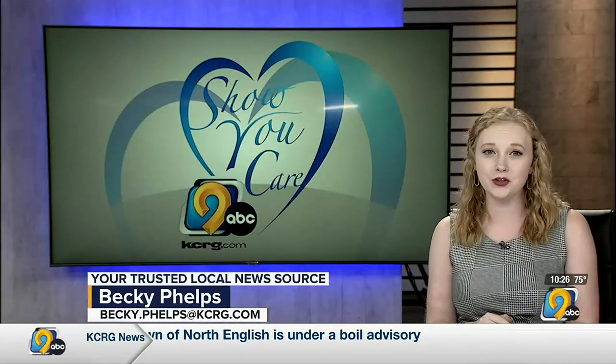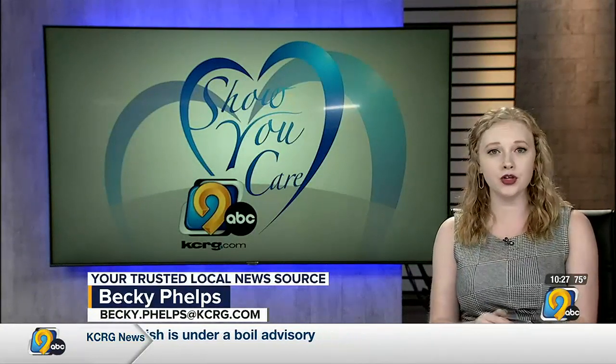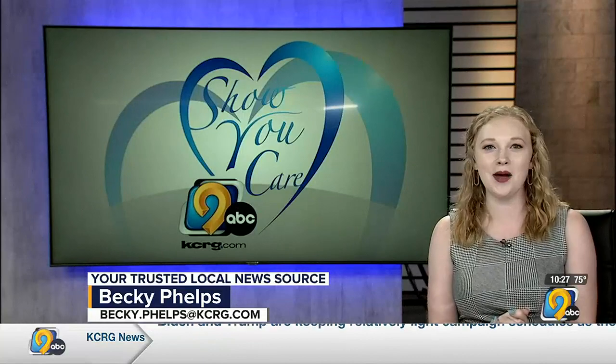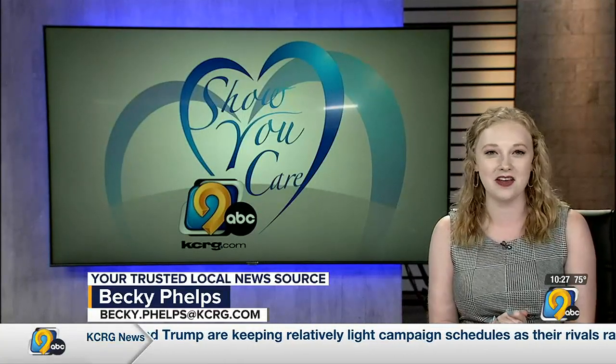A mural in Sheldsburg has been a pillar of its community for a century, but residents say parts of it are starting to crumble. In this week's Show You Care Spotlight, KCRG-TV9's Emily Schrodt shows us how the community is coming together to save it.